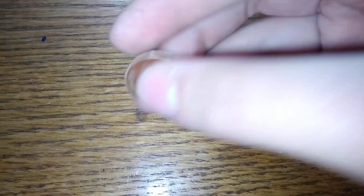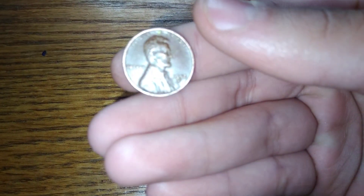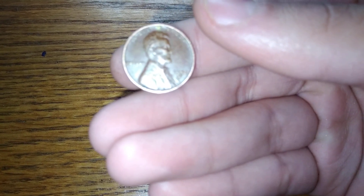It looks nice. Now you guys ready — 3, 2, 1 — it's 1952. Wait, is that an S? Yeah, I think so. 1952 San Francisco.